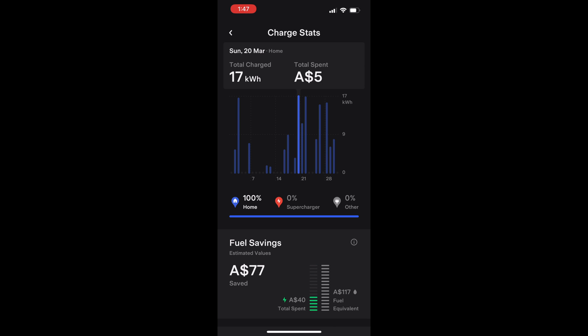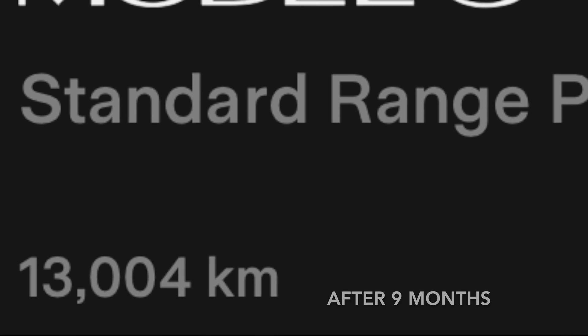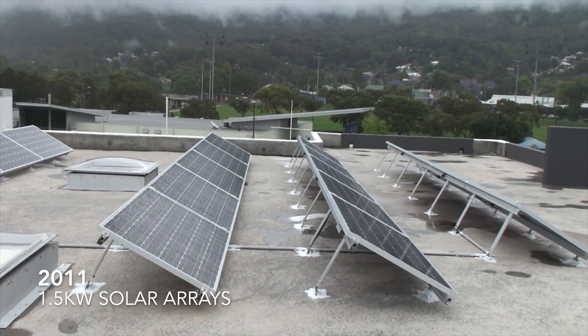In the nine months since I purchased the vehicle, I've traveled 13,004 kilometers. That works out to some 17,000 kilometers per year, which is just a little over the Australian average of about 15,000 kilometers per year. My apartment building has solar panels that I installed in 2011.